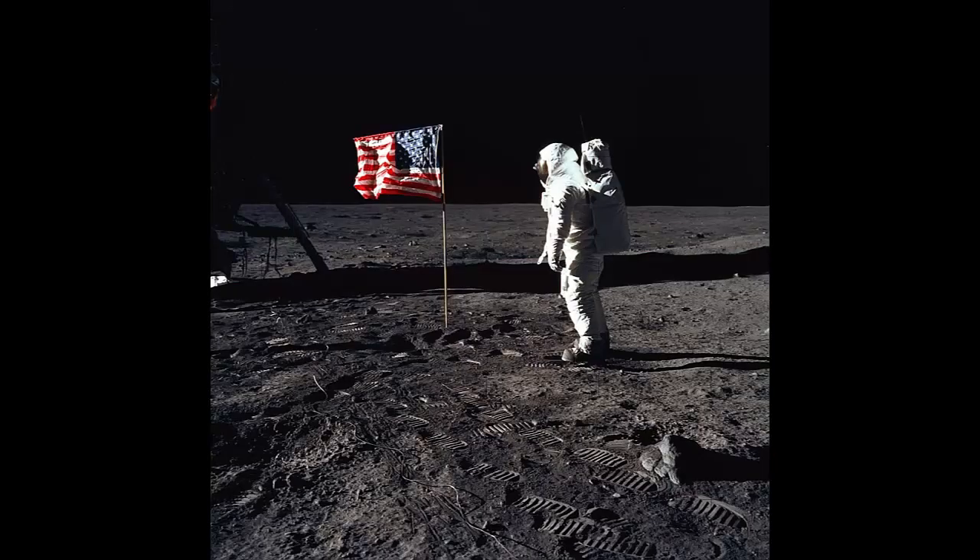Important Moments: On July 20, 1969, during the first lunar landing mission, astronaut and lunar module pilot Edwin E. Aldrin, Jr., known as Buzz Aldrin, poses for a photo by the deployed U.S. flag.